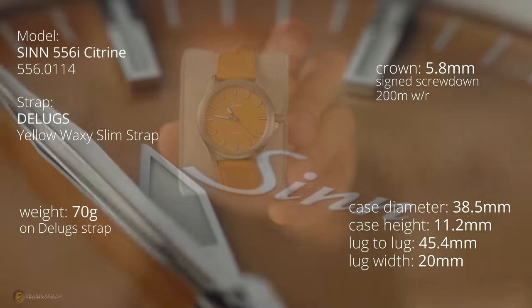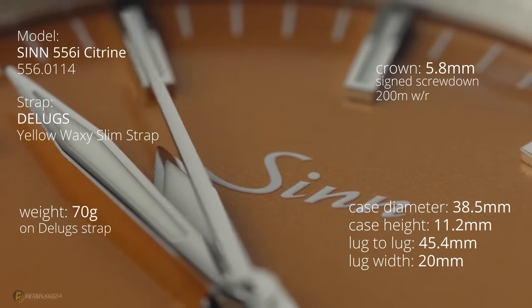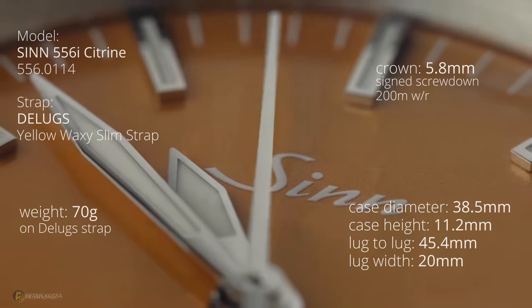Last, capping off the rank, is the Sinn 556 — the yellow one — and I've got it on a yellow Delugs strap as well. I love this watch, but I want to put another watch in the collection. A lot of you guys have said the best way to do it is simple: give a watch away. I'm probably going to give this to my daughter — she doesn't know it yet, hopefully she doesn't see this video. She's 19, it's yellow, the right size, pretty sporty. She'll appreciate something from dad, and that way I get a chance to put something else in the collection.